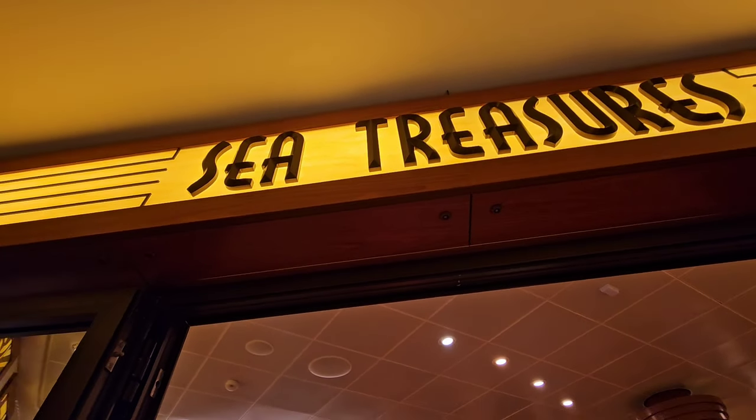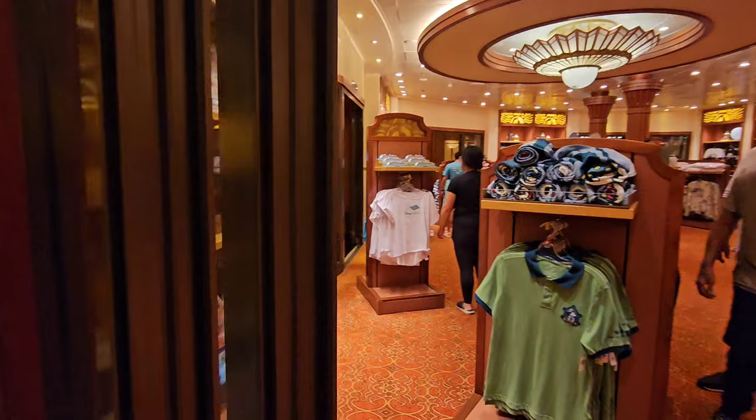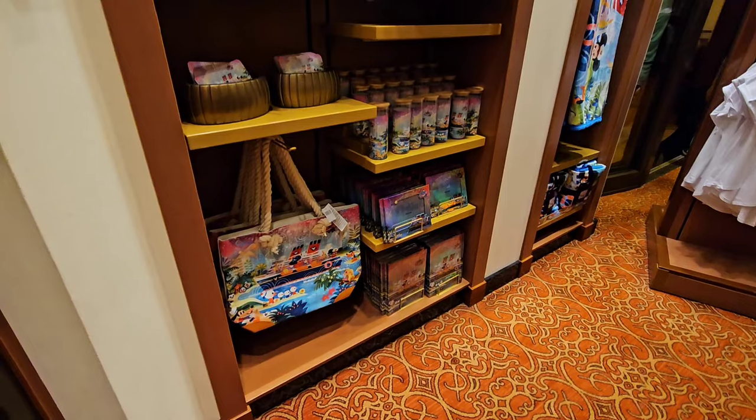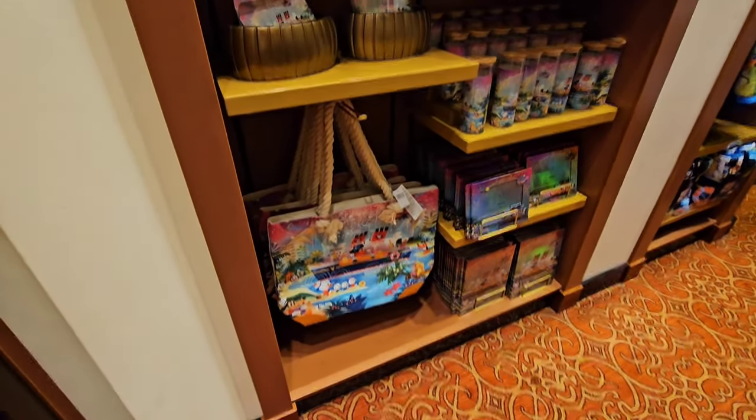I'm going to go into Sea Treasures. Sea Treasures is where they have the majority of the Disney Cruise Line merchandise. Now, every shop does have some Disney Cruise Line merchandise, but let's get started!